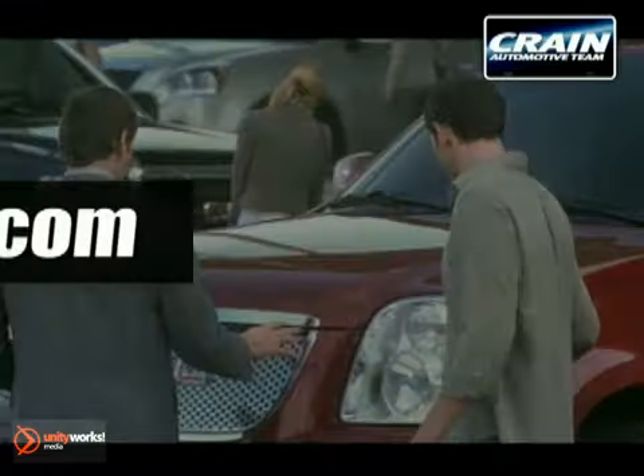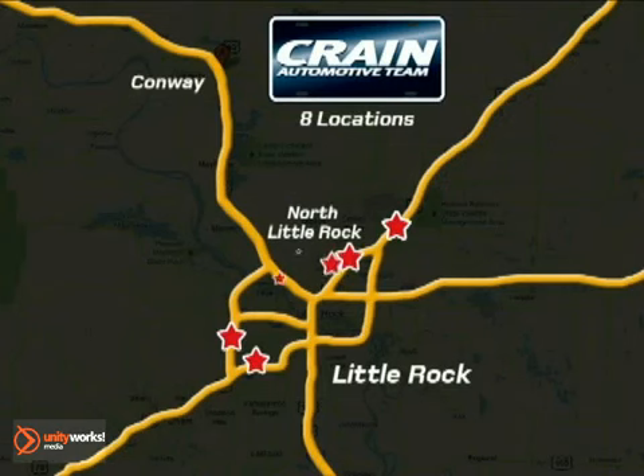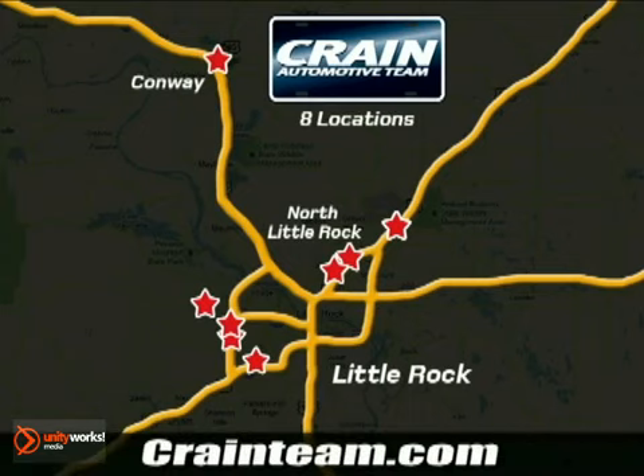Visit us anytime at craneteam.com. Go, go, go! The crane team's got them! craneteam.com